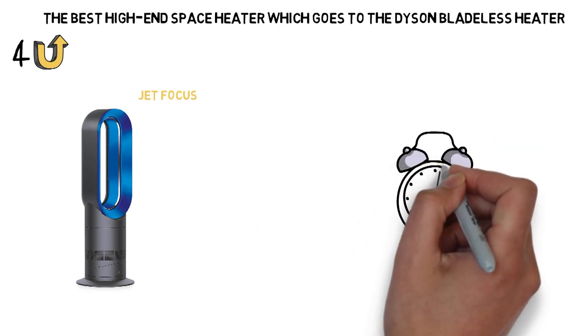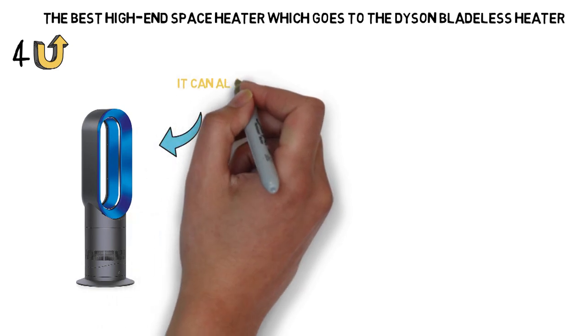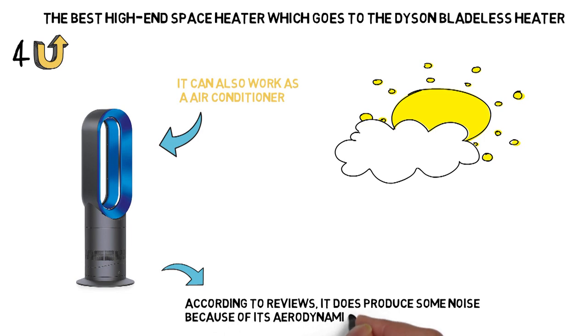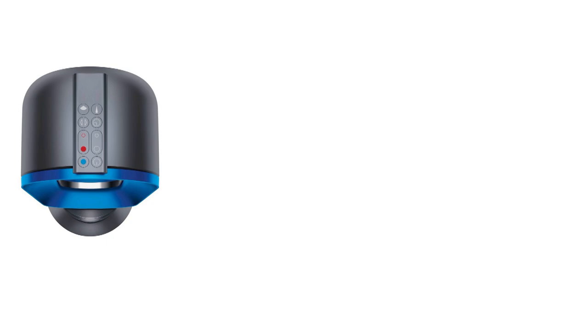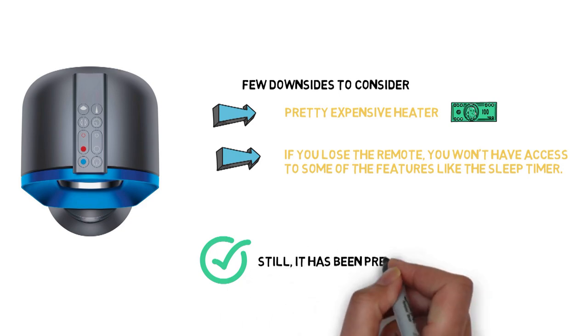You'll also get a sleep timer, so you can set a time for the heater to switch off on its own. Perhaps one of the best things about this heater is the fact that it isn't just a heater — it's also an air conditioner, so you can use it during the summer to keep nice and cool too. According to reviews, while it does produce some noise, it's not overly loud, thanks to its aerodynamic diffuser which helps cut down on fan noise. There are a few downsides: it's a pretty expensive heater, and if you lose the remote, you won't have access to some features like the sleep timer. Still, it has been pretty highly reviewed.